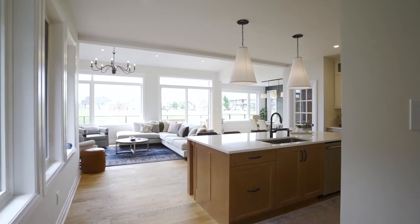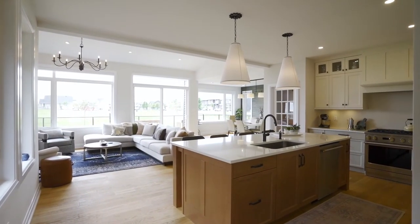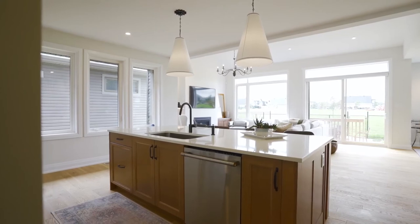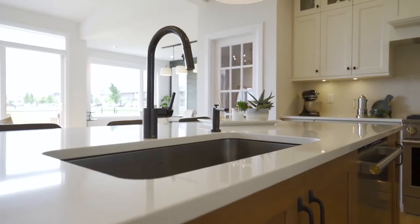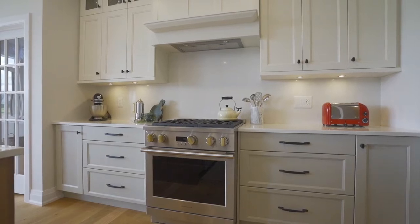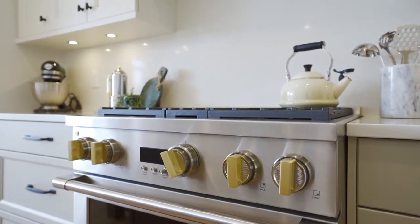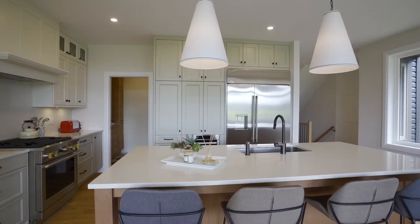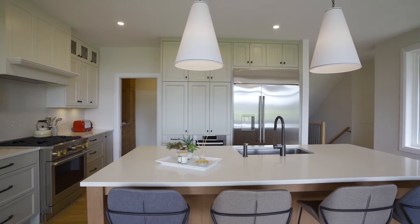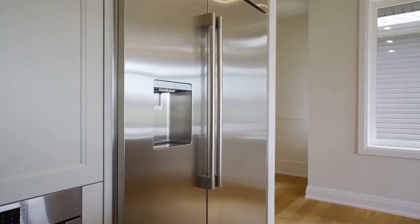The modern kitchen is every home chef's dream. Have a casual bite at the island with a quartz countertop and seating for four. The stained maple cabinets of the island contrast beautifully with the neutral-toned main cabinets. Matte black hardware on your doors and pots and pans drawers beautifully complement the suite of stainless steel appliances. The custom monogram fridge freezer offers lots of storage space and is equipped with a water line and ice maker.